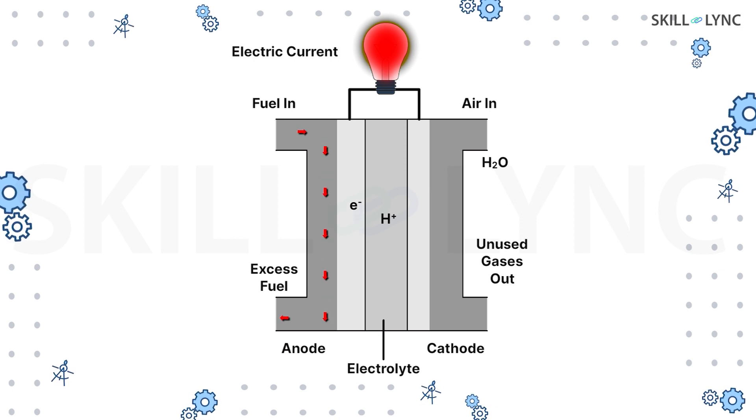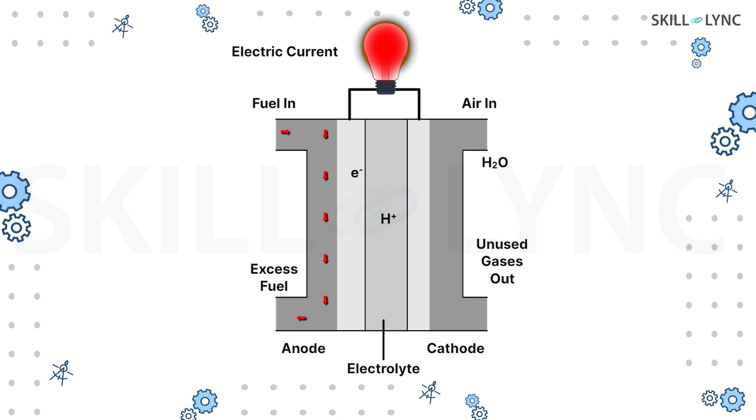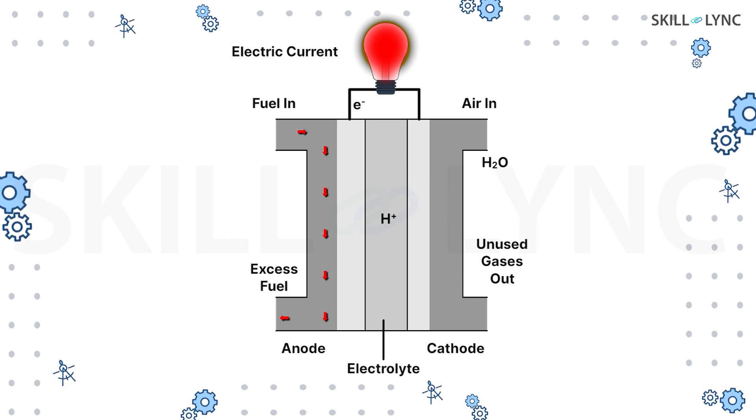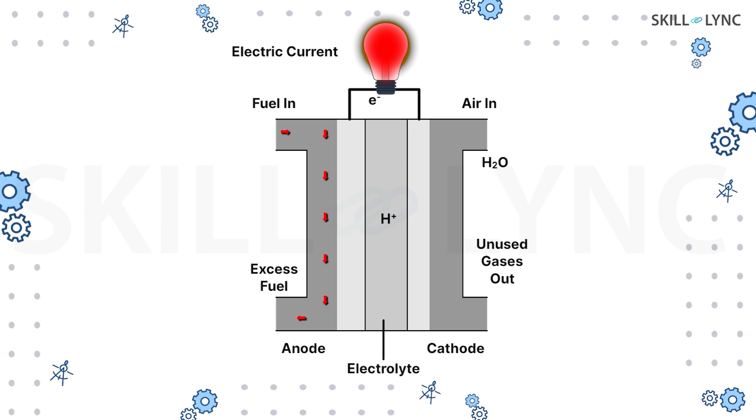The electrolyte gets ionized in a solution and those ions conduct electricity. Hence, the positively charged hydrogen ions pass through the electrolyte, while the negatively charged electrons flow from the external circuit, consequently producing current.